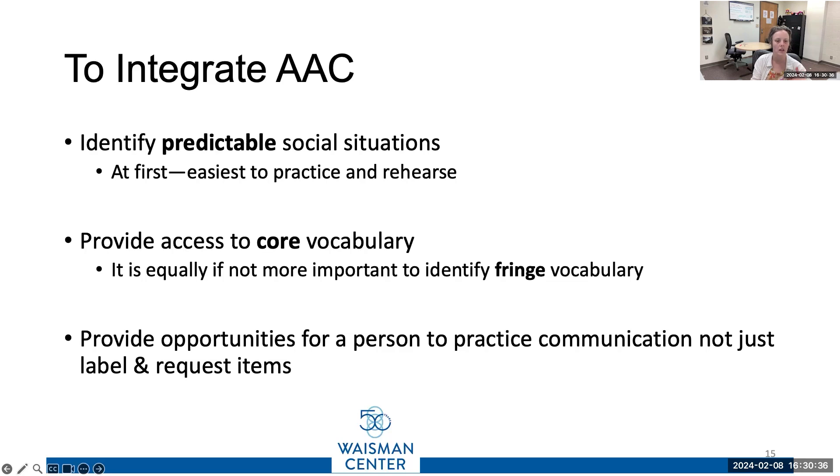At first it's easy to practice this routine. Then eventually you start to wait for the student to initiate the routine themselves, and you're starting to build the social skills that are needed to become a proficient AAC user.